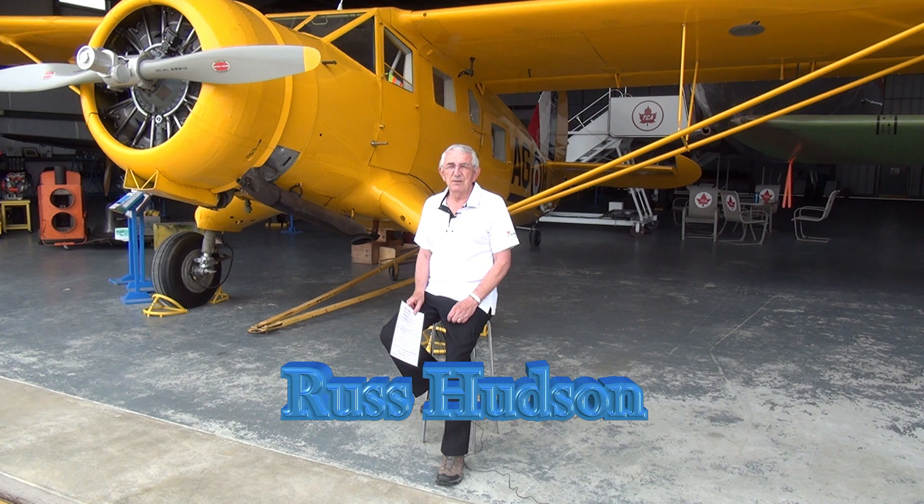Believe me, for the many aviation enthusiasts there is no better sound than this engine going through its paces. Watch future video segments as we tow her out of the hangar, fuel her up, have the run-up team do their ground checks, and finally run the engine.